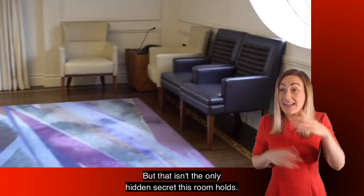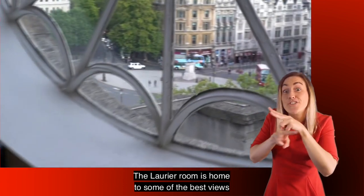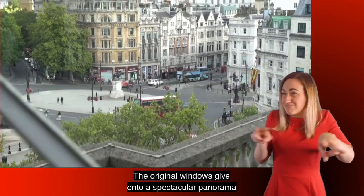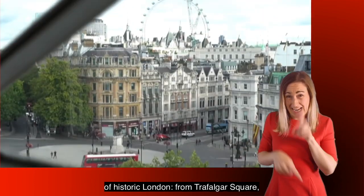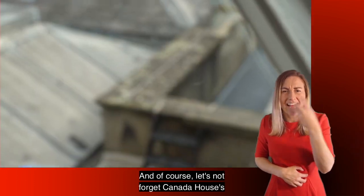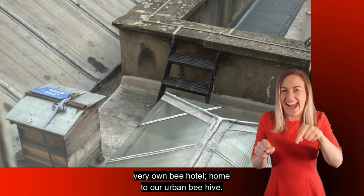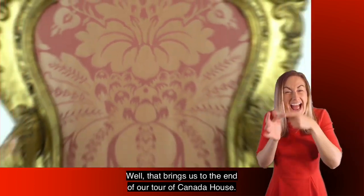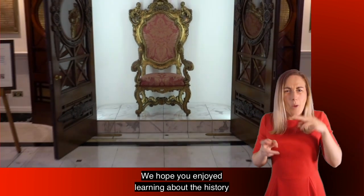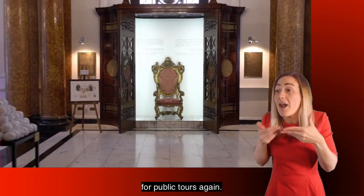But that isn't the only hidden secret this room holds. The Laurier Room is home to some of the best views in the building. The original windows give on to a spectacular panorama of historic London — from Trafalgar Square to the Houses of Parliament to the London Eye. And of course, let's not forget Canada House's very own Bee Hotel, home to our urban beehive. Well, that brings us to the end of our tour of Canada House. We hope you enjoyed learning about the history of this beautiful building and we hope to see you once we open Canada House for public tours again.